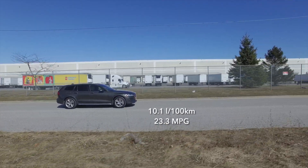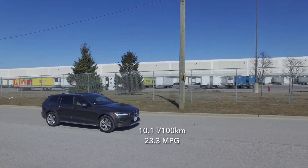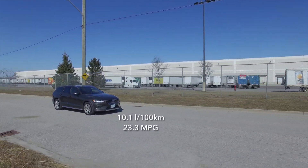It's pretty decent on gas too. My week is coming to a close and my average is just a pinch over 10 liters per 100 kilometers. Keep in mind, it does require premium gas.